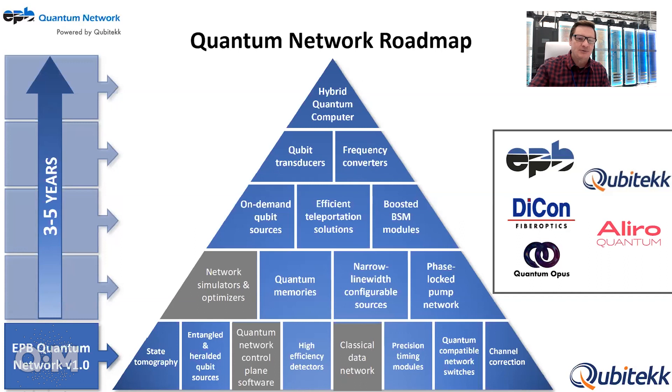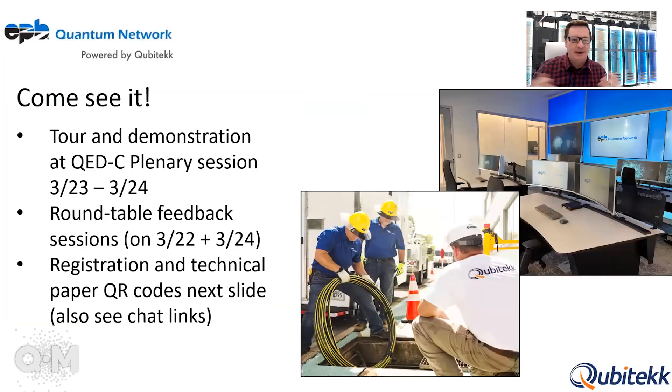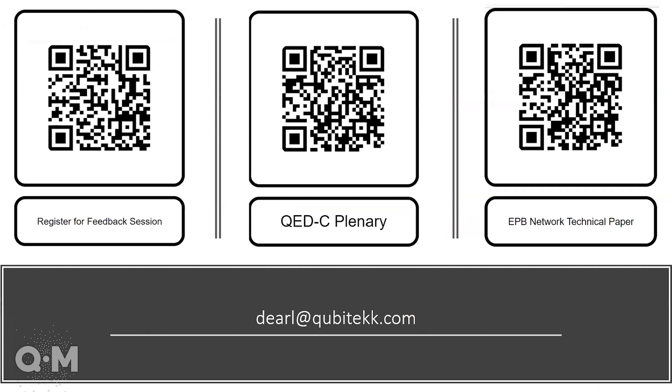On the right are some of the companies currently involved in the network, and we invite many more to join us. We have a tour and demonstration planned at the QEDC plenary session on March 23rd and 24th. Before and after that meeting, if you want a more private tour and discussions or to give feedback on how you'd use the network, we invite people to a roundtable session. If you want to dive deeper into the technical details, we have technical papers available. Links and QR codes to register for the feedback session, the QEDC plenary, or to view those papers will be in the chat. That is my overview — thank you.